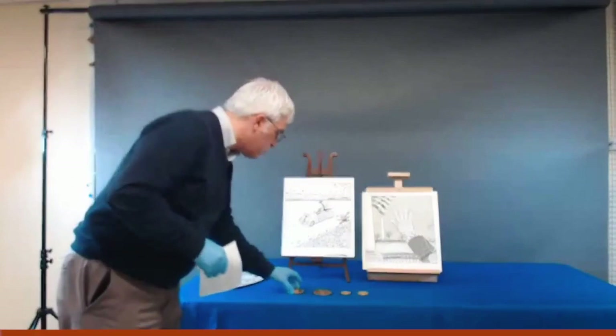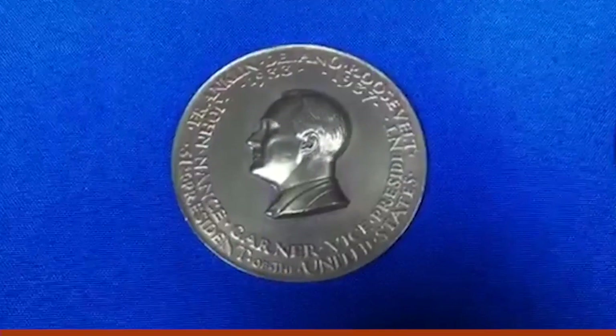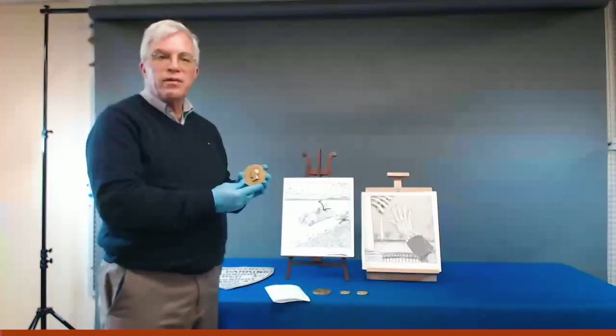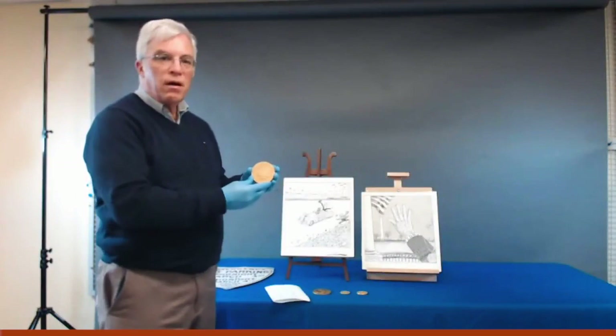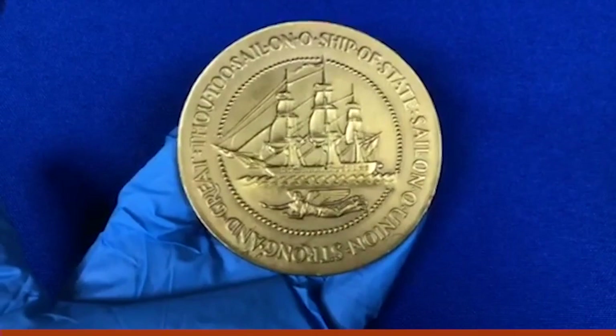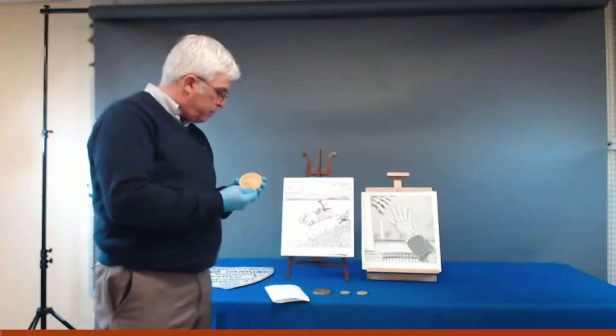The first medal is from 1933, designed by the distinguished sculptor Paul Manship — who also designed the Prometheus sculpture in front of Rockefeller Center and later designed the inaugural medal for John F. Kennedy in 1961. On the front we see FDR's portrait, and on the back there's a depiction of the USS Constitution — the famous "Old Ironsides" of the early American Navy — surrounded by a quotation from Henry Wadsworth Longfellow's poem "The Building of a Ship," which was a favorite of Franklin Roosevelt's: "Thou too sail on, O ship of state. Sail on, O union, strong and great."